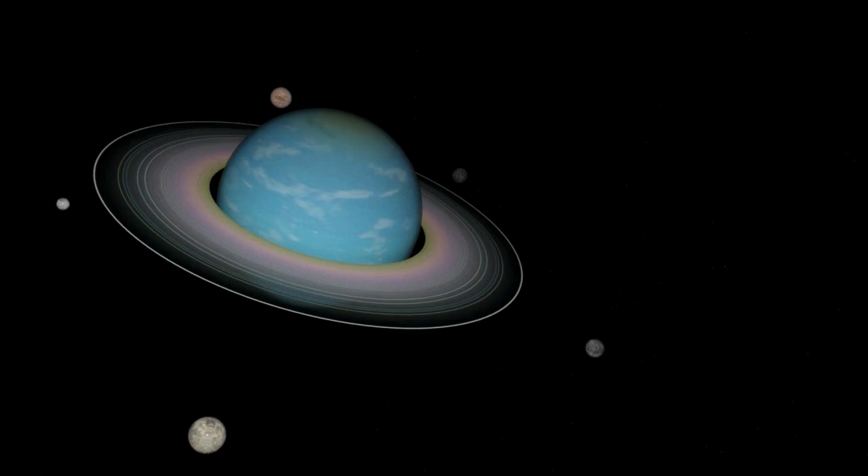It has super strong winds — Uranus can get powerful storms and fast winds. It has 27 moons, and some of them are named after characters from Shakespeare's plays.